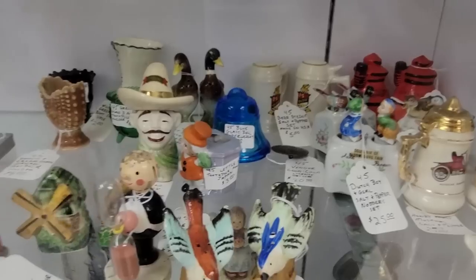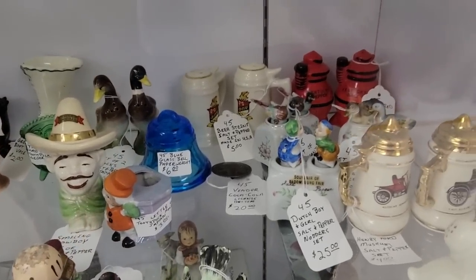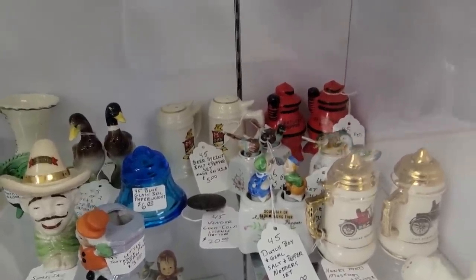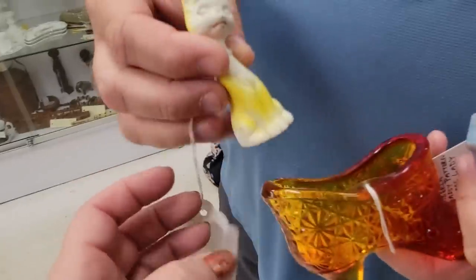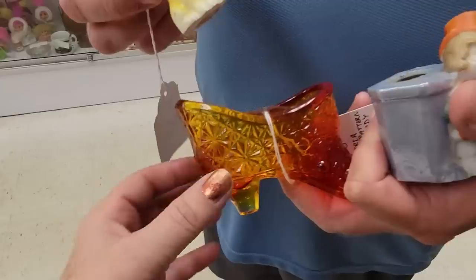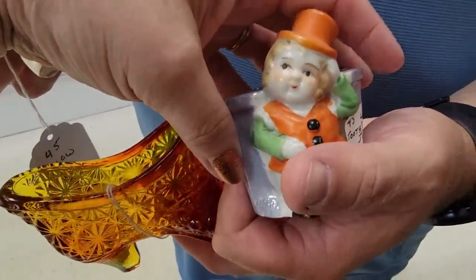I'm not going to get the salt and pepper shakers. Those are cute — the knotters — but 15% off, vendor $45. I'm getting these three things: I'm getting the long neck yellow cat, the Emberina Daisy and Button shoe, and this cute little toothpick holder with a little chubby man.